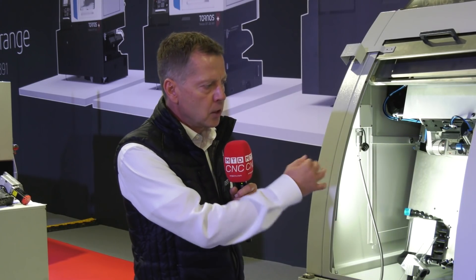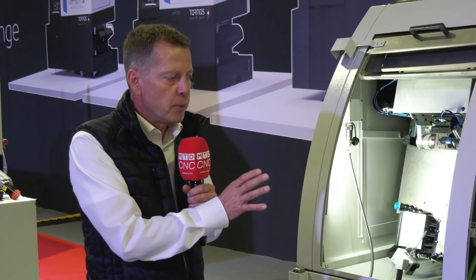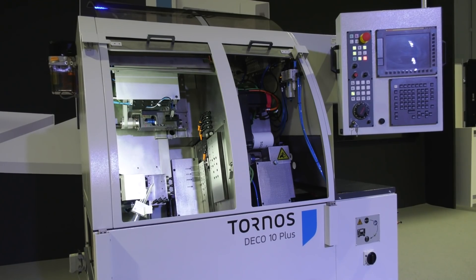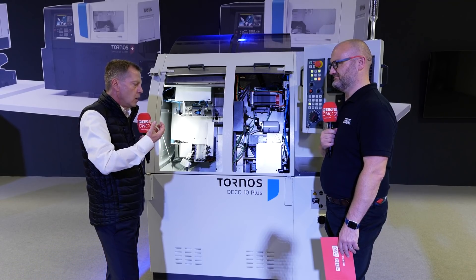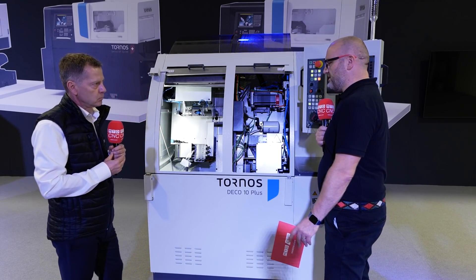Something else that is more important than the price saving is that a customer who swaps this machine out for a remanufactured one will be able to use the bar feeder they already have, all their existing tooling, and will not have to retrain their employees. That means they can keep running the machine just as it is and the whole package fits into the environment that is already there.